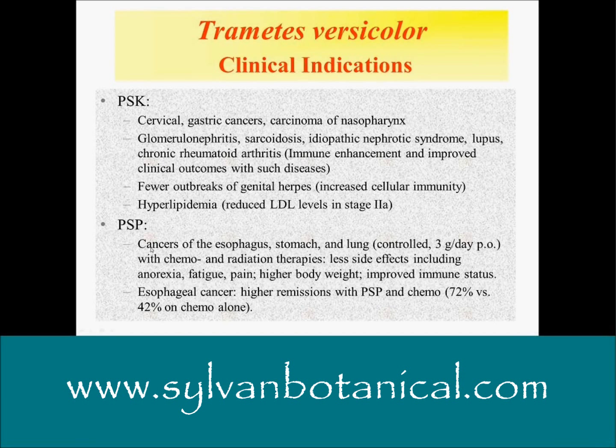PSP is the Chinese equivalent of PSK — it's a crude extract of turkey tails made enzymatically. Again, cancers of the digestive tract and lung. The dose shown here is three grams a day orally, which I consider a minimal therapeutic dose — about three to five grams per day. When the mushroom was given with chemo and radiation, less side effects were noted, including less anorexia, fatigue, muscle pain, and myalgia, along with higher body weight and improved immune status. For esophageal cancer, higher remissions with PSP and chemotherapy were found: 72% remission versus 42% on chemotherapy alone — very significant.